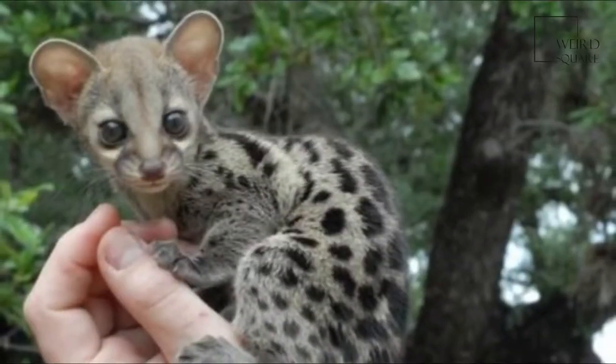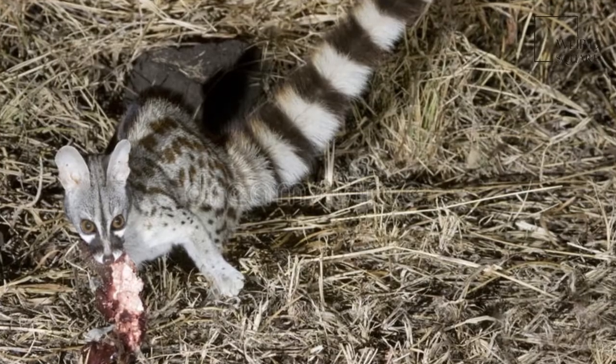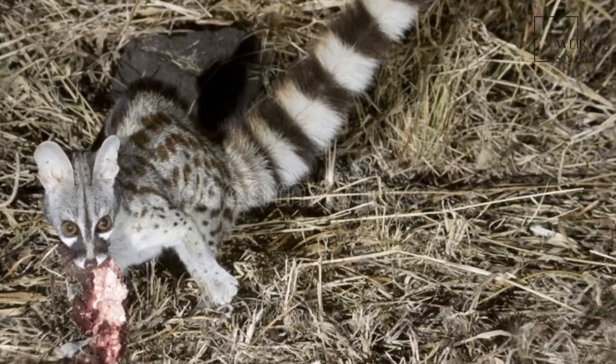They have a small head with a pointed muzzle, large oval ears, large eyes, and well-developed whiskers up to 7 cm in length.